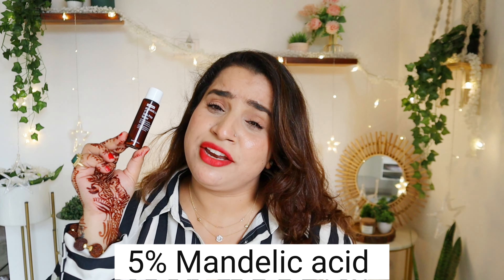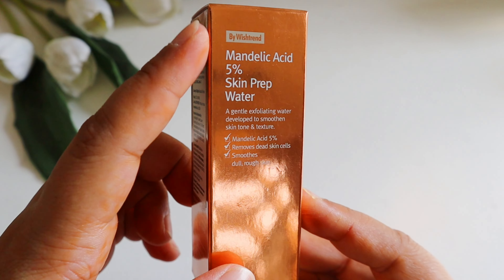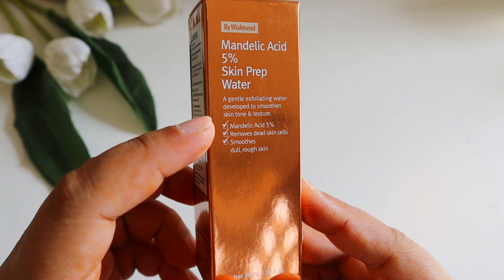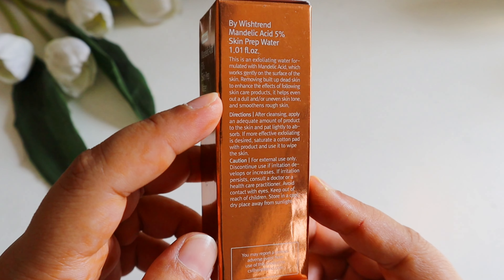Let's find out. This is a five percent mandalic acid toner, which is a very mild AHA derived from bitter almond. The best part of mandalic acid is that it's very gentle yet effective. If you have super sensitive skin or are just starting with chemical exfoliants, this one is for you — it gently removes dead skin cells, brightens skin tone, fades dark spots and hyperpigmentation, helps with mild acne and breakouts, and also improves overall skin texture.